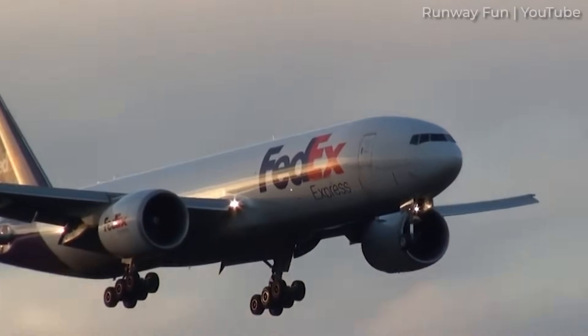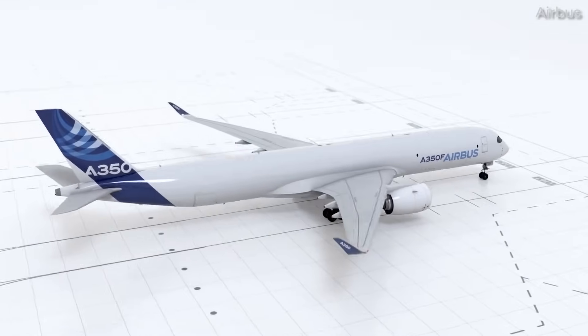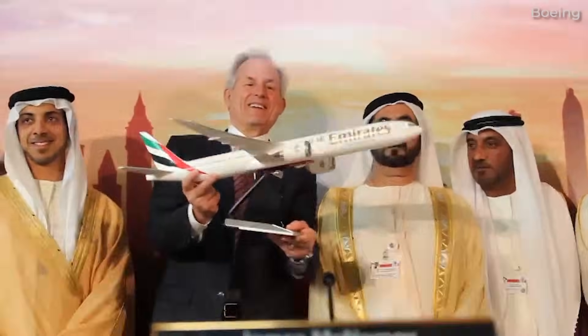There is a chance for Airbus to challenge this dominance with its A350 freighter, and in terms of orders, the Airbus rival seems to be off to a good start. The 777 story is far from over, with the 777X now being tested and due to enter service in the coming years.